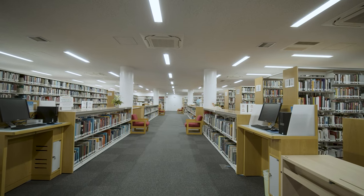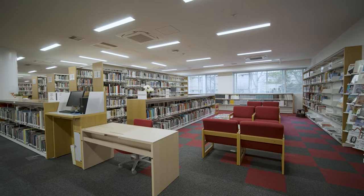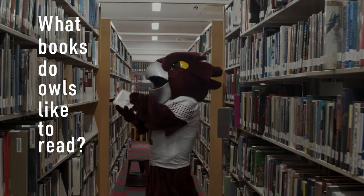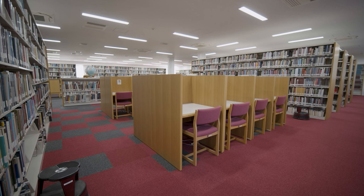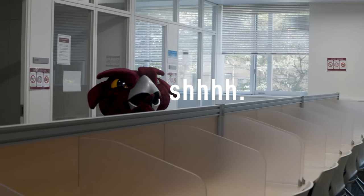Also here on the second floor, our TUJ Library. It holds over 50,000 books and provides access to thousands of periodical titles. What books do owls like to read? Mystery. Whodunit books. And if you have any trouble finding a nice quiet study spot in the library, no worries. Adjacent to the library, you'll find access to the second floor's study room.